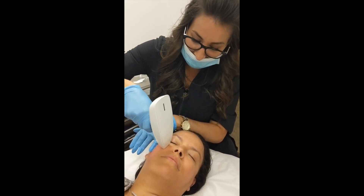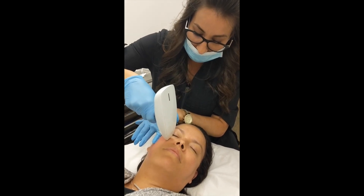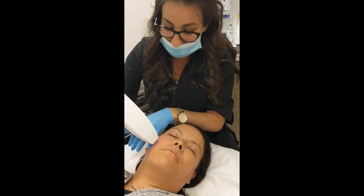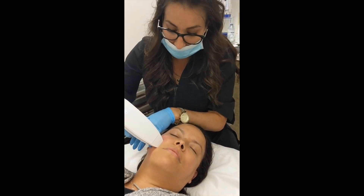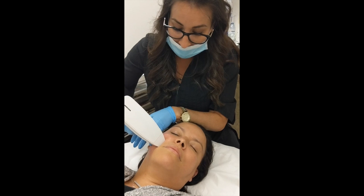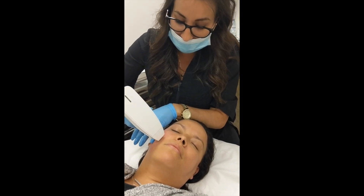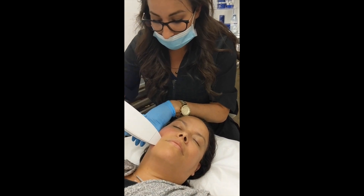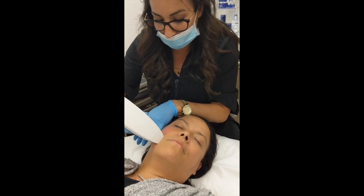If you'd like to try out this treatment, the best thing to do is call our clinic and come in for a patch test so that we can treat you with the optimal settings. We would do three different intensities on your neck, and after 24 hours you take a look, and then we can proceed with the full treatment from there.